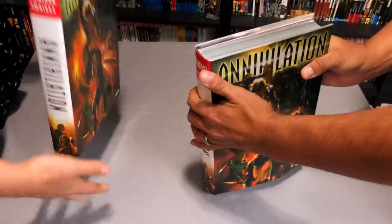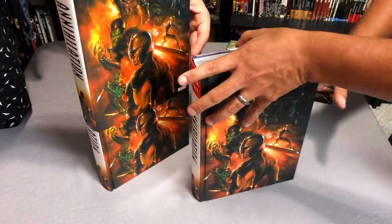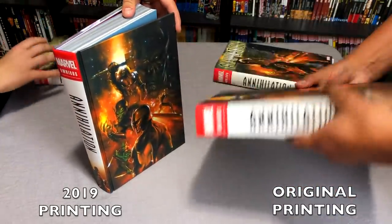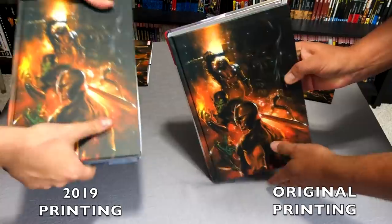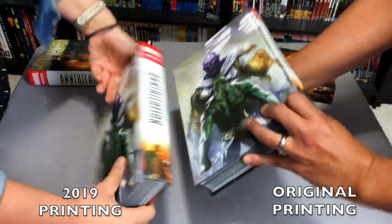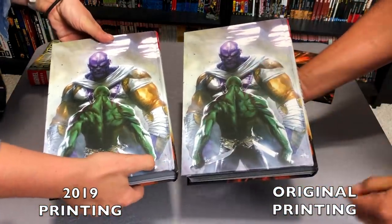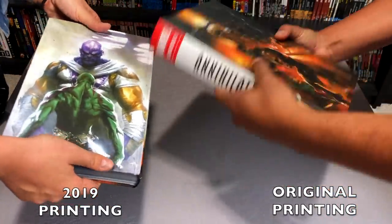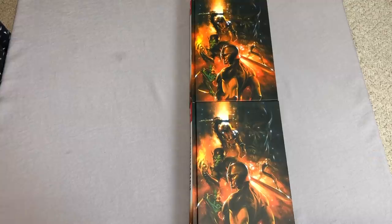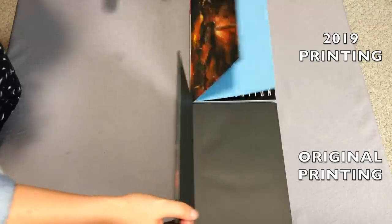Let's look at the book without the dust jacket. They look about the same - no difference in the spine, and no difference in the back. All right, now let's look at the inside and the build of the books and check out the differences, if any.